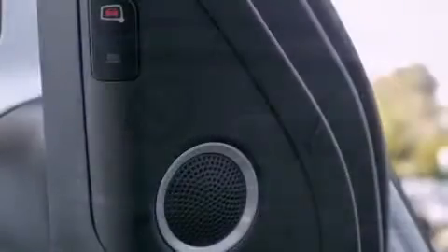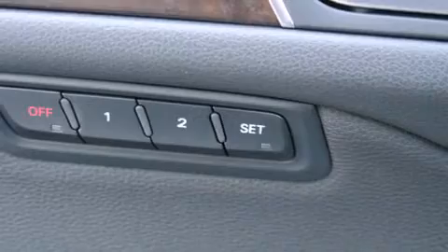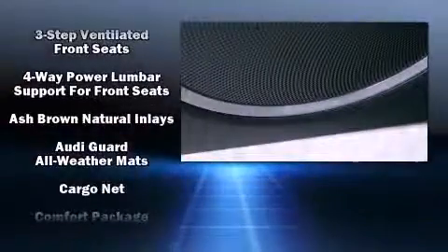Audi ensures the safety and security of its passengers with equipment such as dual front impact airbags with occupant-sensing airbag, head curtain airbags, traction control, ignition disabling, and four-wheel disc brakes with ABS.